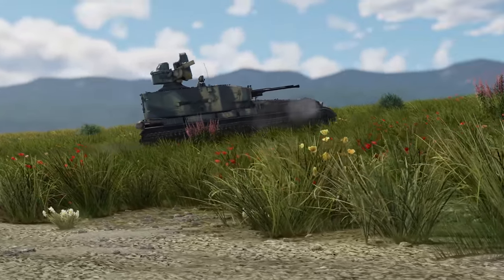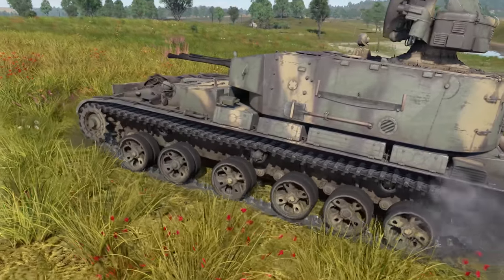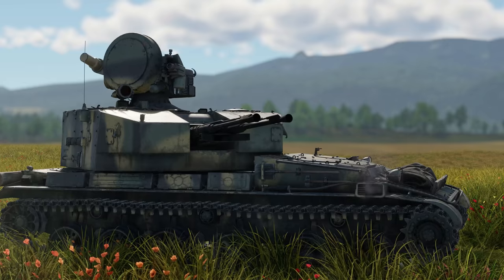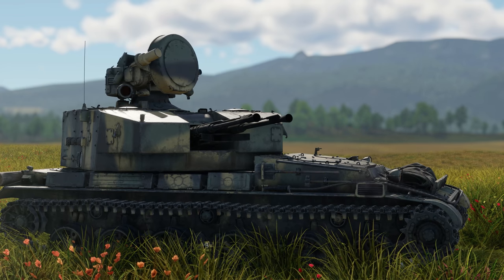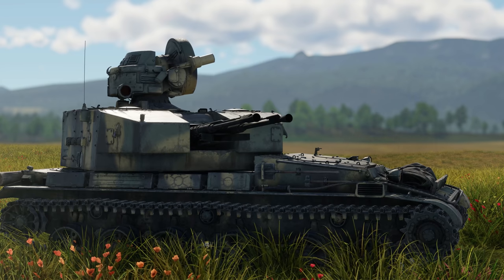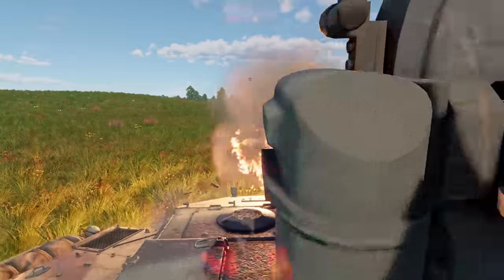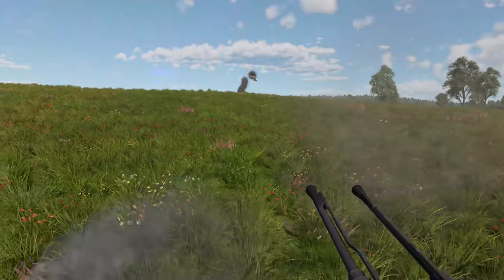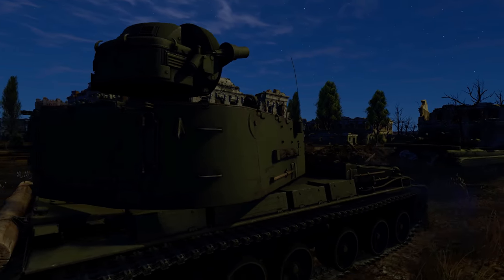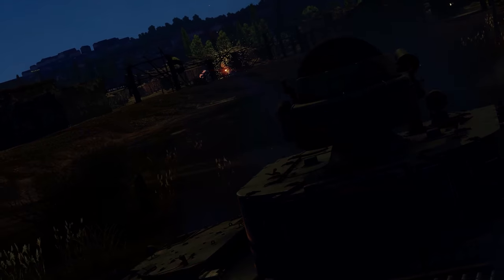Still, much like any other machine, the Yenisei comes with a set of compromises and disadvantages. The first and most significant one has to do with its direct purpose: its radar rotates very slowly, with a full circle taking almost 20 seconds. So you'd better use the 30- or 60-degree scanning sectors and look around for air targets with your own eyes. Second, the Yenisei has no night vision, so it's almost useless if there's no light.